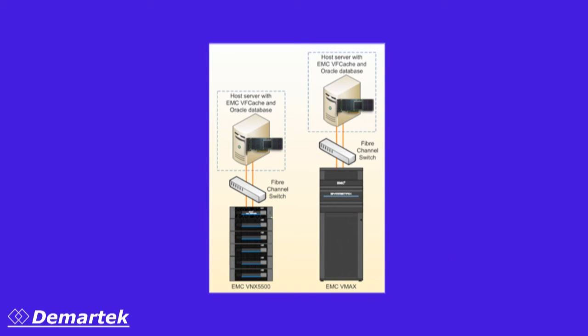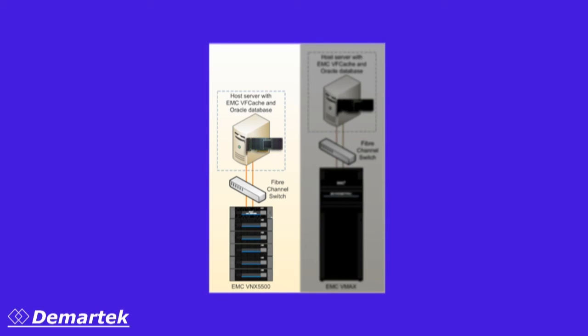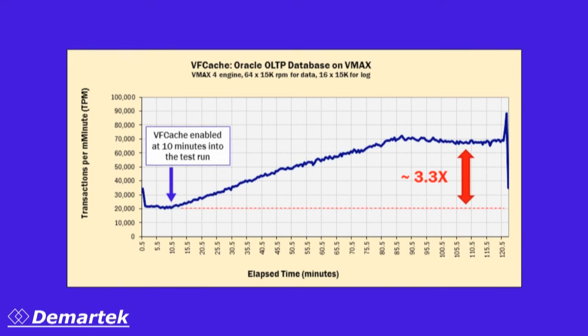We ran an Oracle OLTP workload in two different configurations. One was a server connected to an EMC VMAX and the other was a different server connected to an EMC VNX storage system. The test on the server connected to the VMAX storage system showed more than 300% increase in transactions per minute, as you can see here. Notice that the cache warmup took slightly more than one hour to complete to achieve maximum performance.